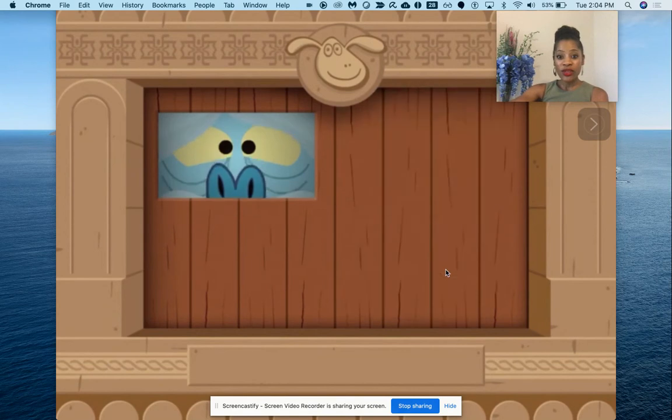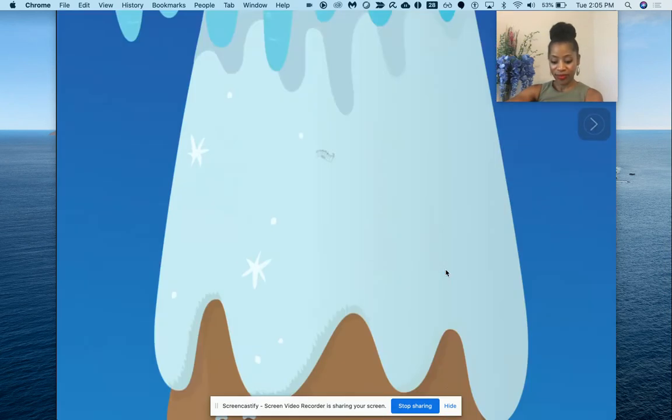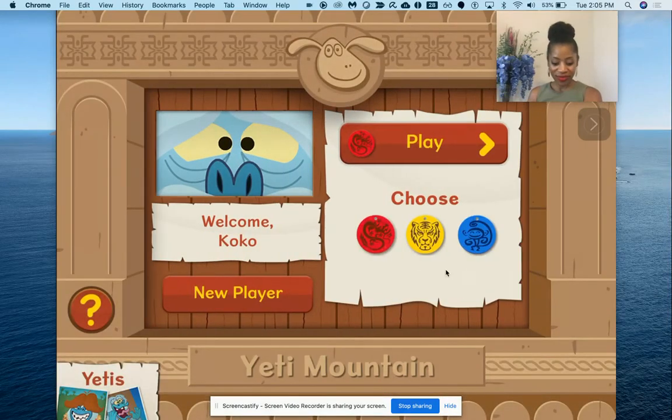So what the students have to do, they actually have to choose a path to follow. It's like a video game sequence in a way, or just a fun game for students to play. We're going to follow the way of the dragon, and you'll see it's going to ask you to do different things. So let's go the way of the dragon and we're going to play.